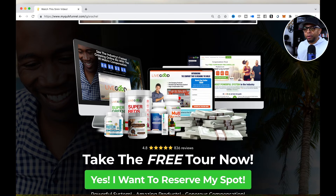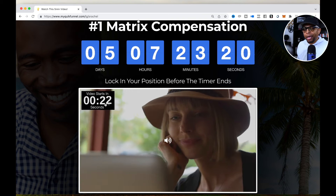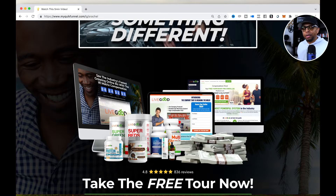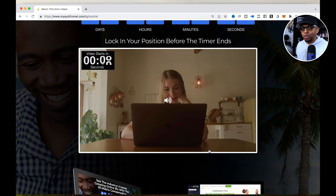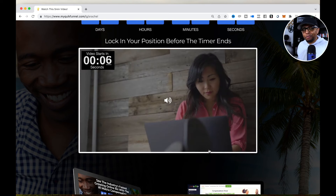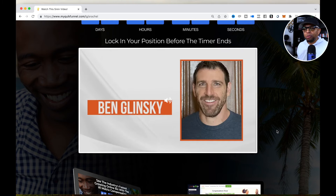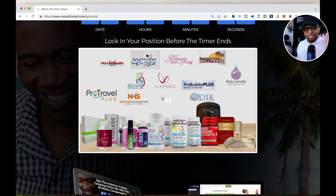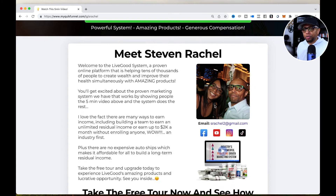If I scroll down, you can see here's a timer letting you know that the LiveGood corporate video is getting ready to start. Here's a graphic I created just to show the value — all the different products — and there's a stack of money graphic showing what people can make. It's a simple funnel but very effective, and it has a certain high-end look to it. There's the LiveGood portion of the video, which goes over the whole presentation — about five minutes.